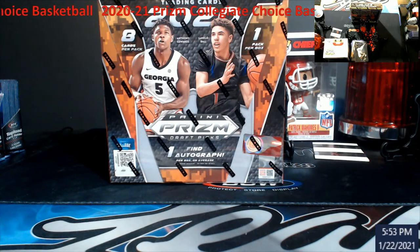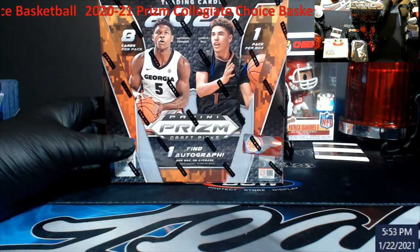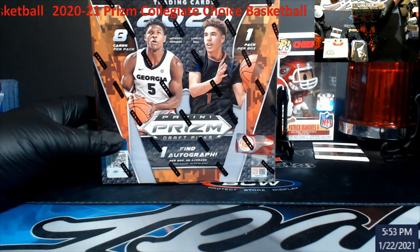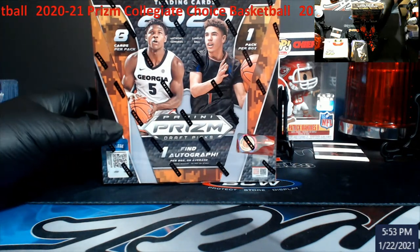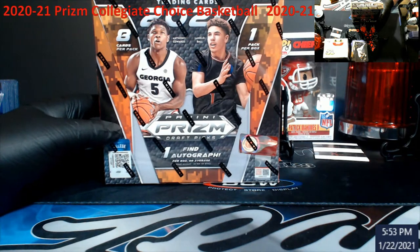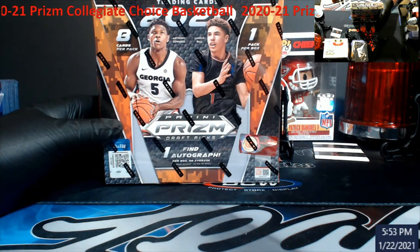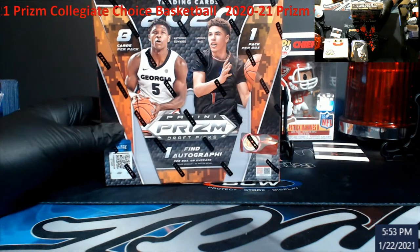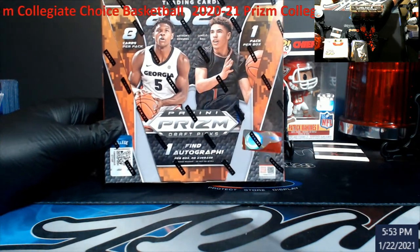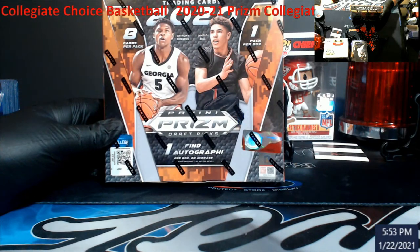What is going on everybody, today we're going to be looking at 2021 Prism Collegiate Choice hobby box. Thank you all for the support on the channel — I do appreciate it. If you're new, make sure you hit that subscribe button and start watching all the videos when they pop up. You never know when something's going to be hiding in there as a giveaway, and if you don't mind, give it a thumbs up too.